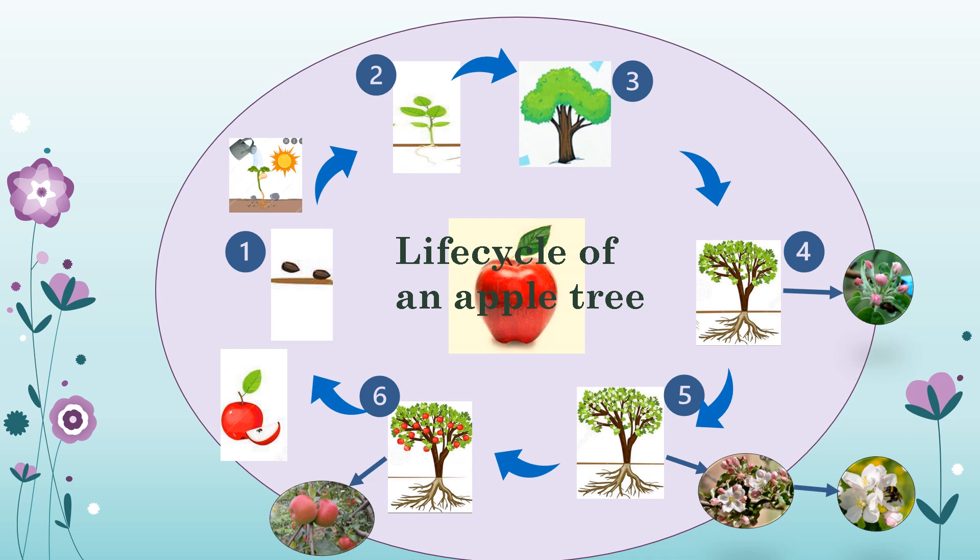Stage six is the fruit stage. After some time, apples start to grow on the trees. It would take a couple of months for apples to ripen and be ready to harvest, but these juicy apples are really worth the wait.